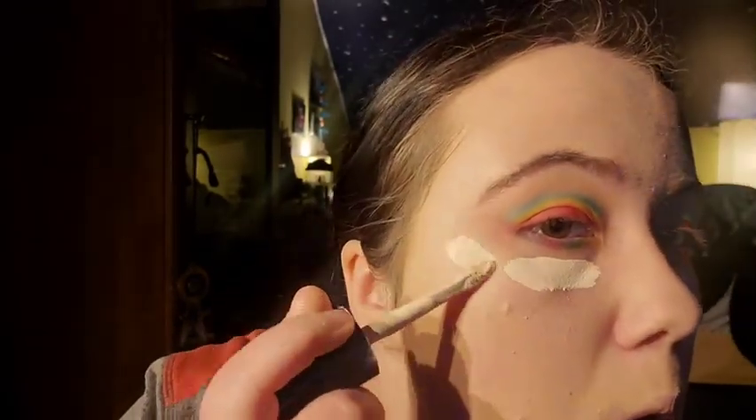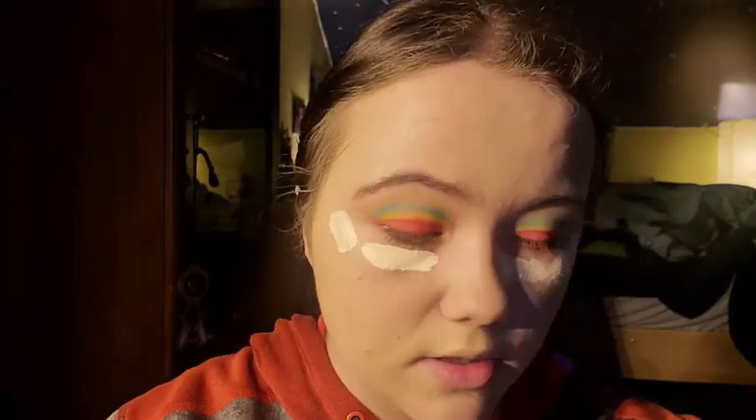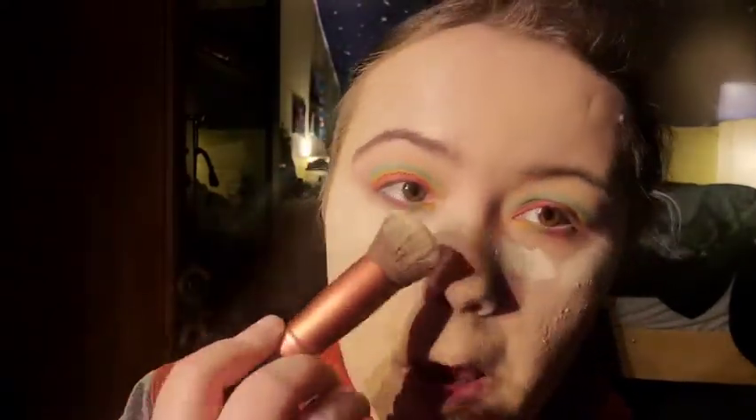Next up I'm going to use concealer — I'm going to use my Too Faced. Ever since I took my stopper out there's just so much product. Just don't forget to blend — always blend.